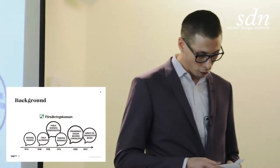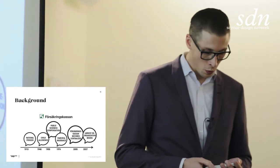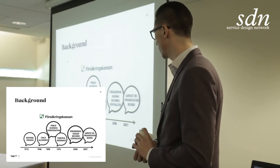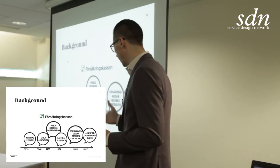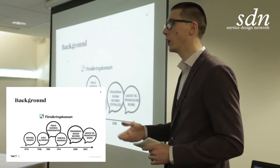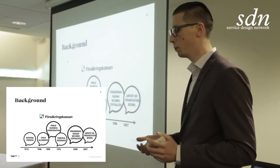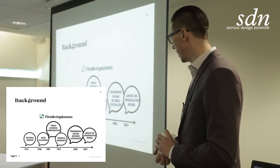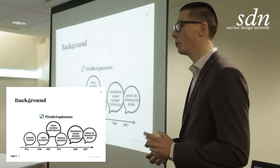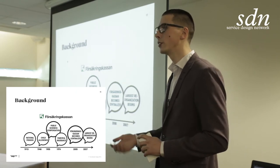Looking back at a little bit of history about this agency: about a hundred years ago, Sweden had a national pension for everybody. Then in 1948, Sweden first introduced child allowance — getting money from the state when you had kids. In 1955, public sickness compensation was introduced. And in the 1970s, parental insurance was introduced, where parents get money when their kids are young — when you're pregnant, when you give birth, when you want to stay home with your baby.